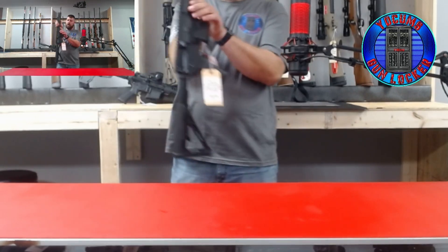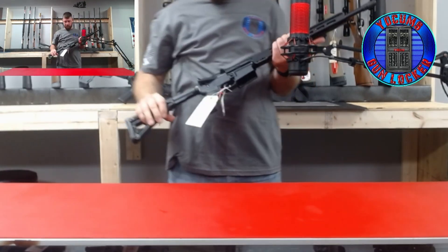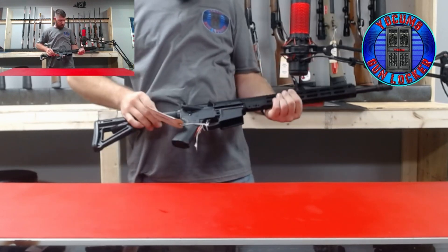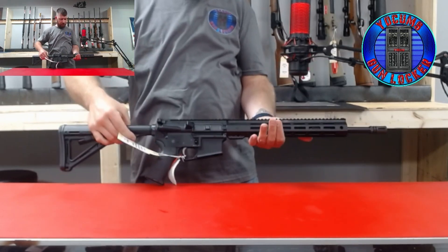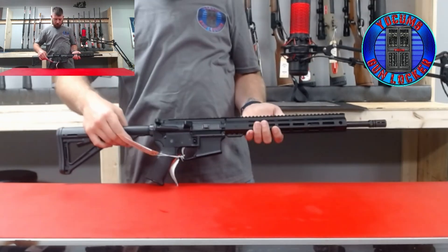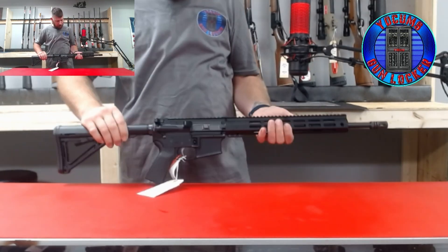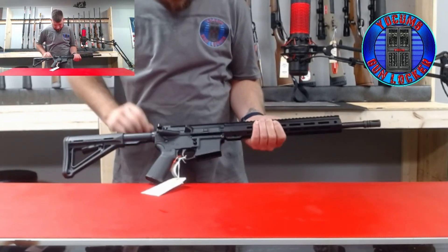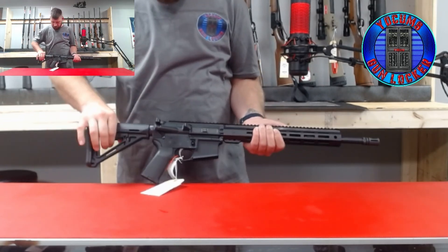We have another PSA AR15, 16-inch, also chambered in 556. It has an M-Lock rail, full Picatinny top rail, and an adjustable stock.